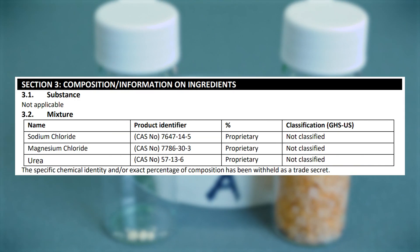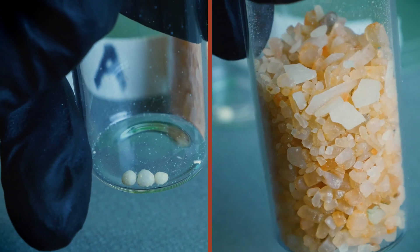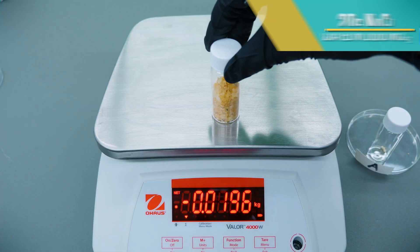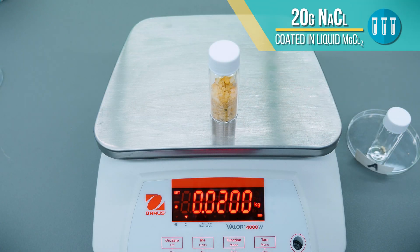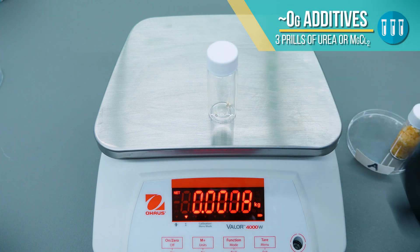First up is brand A, a premium brand, but their blend is proprietary. Our sample had 20 grams of salt, which their safety data sheet states is soaked in liquid magnesium chloride. Then only three prills of another additive, either urea or magnesium chloride.